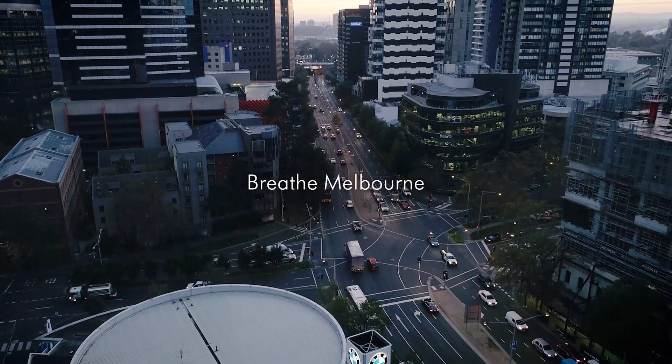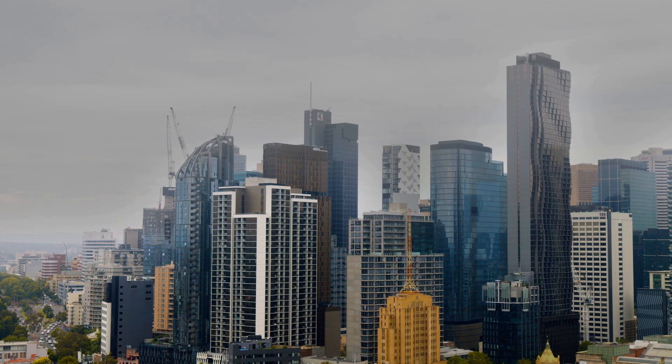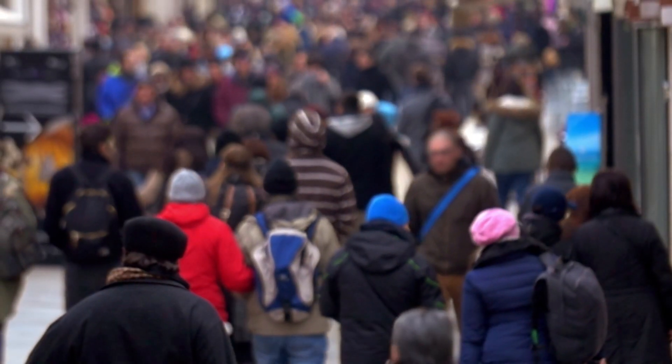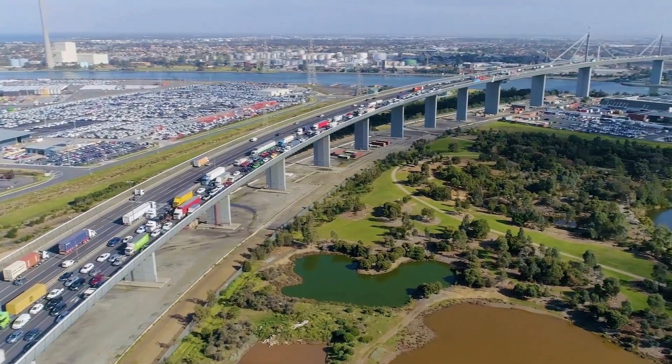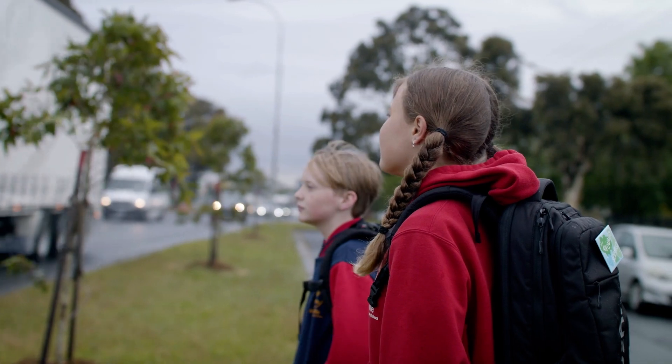Air pollution is predicted by the WHO to be one of the main causes of ill health in the world in the future. The most dangerous aspects of air pollution are molecules that we can't see or smell. Melbourne's inner west is a hotspot for active asthma in children more than most other areas of Australia.